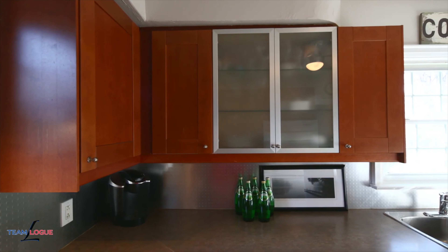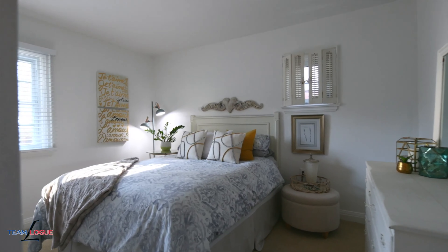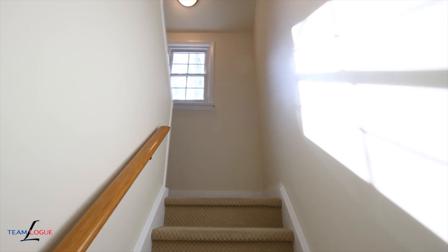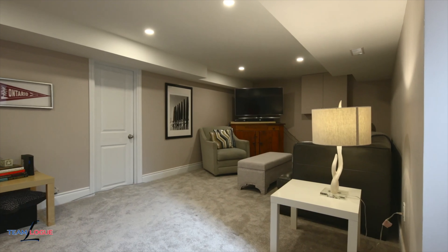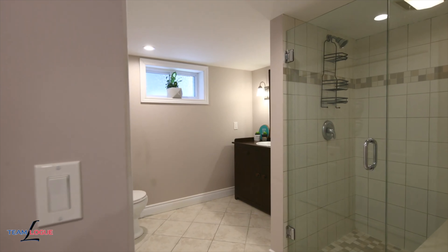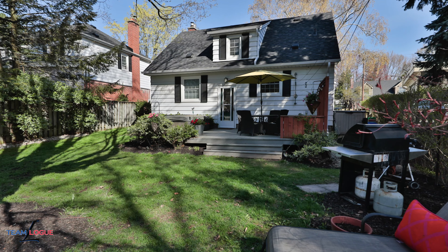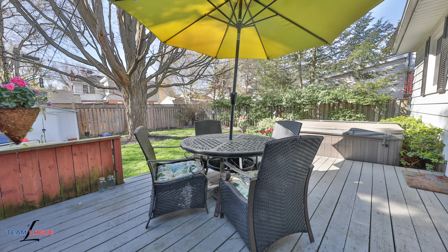This home allows for the blending of all types of families with main floor master living and two additional lofted bedrooms. This is an incredible community and if you're looking for that wonderful feeling of a community sense, we've got it right here on Woodland.